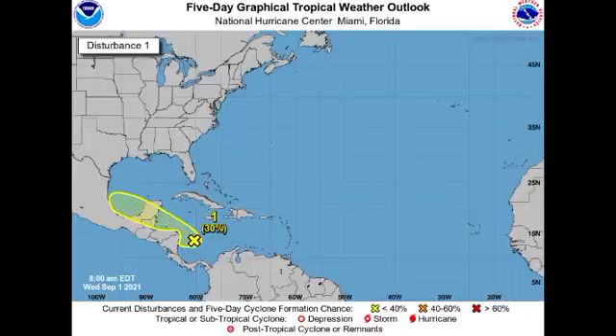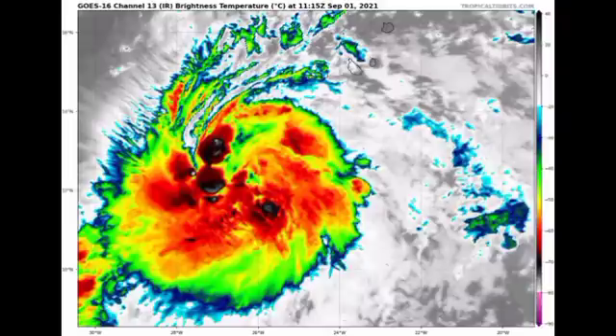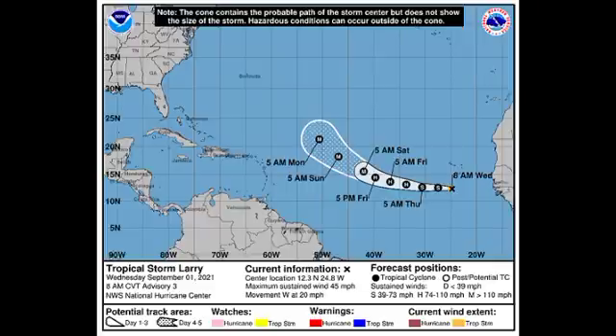Now let's move on to newly formed Tropical Storm Larry. Larry is becoming a very healthy tropical cyclone, as we're seeing on satellites. It is located just to the south of the Cabo Verde Islands, and some of that moisture may affect the archipelago with a bit of inclement weather, but nothing significant is expected and no areas are under watches and warnings as of now.